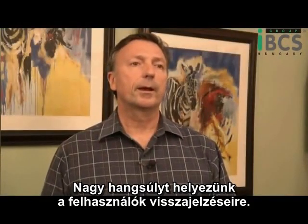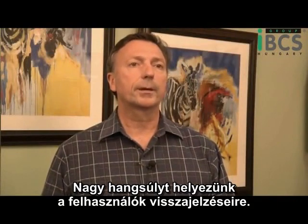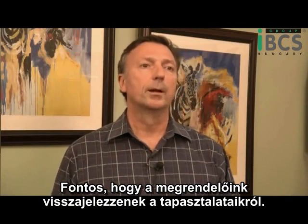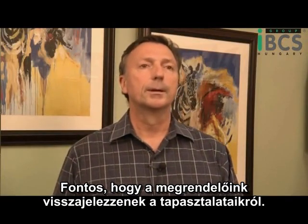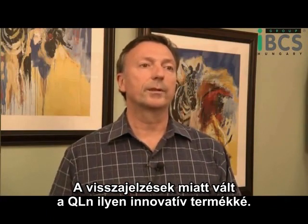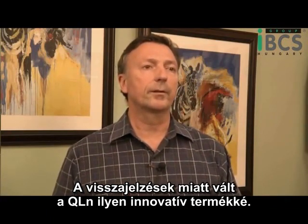With the QLN, we spent a lot of time on voice of the customer data gathering. We spent a great deal of time with many of our customers trying to gather information about what their pain points were. The things that came back from that process are what resulted in the QLN being such an innovative product.